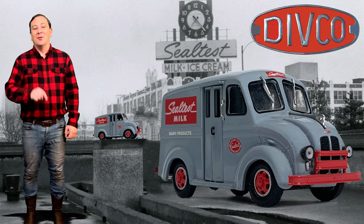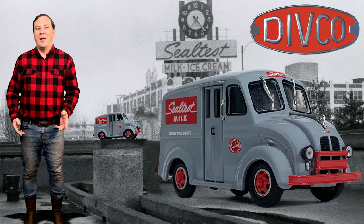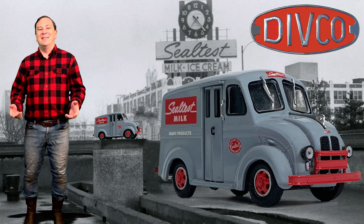Detroit Industrial Vehicles Company. Take the first letters of these four words and you have the name of a manufacturer that made delivery vehicles from 1926 through 1986.